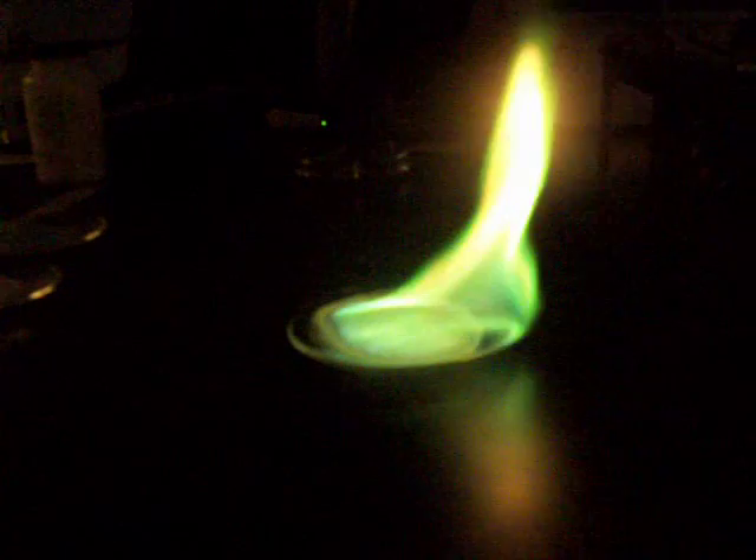He gets up there and does another one and it's this vibrant green. And that bright green — the very light green color that you're seeing here — is significantly different than the green of the last one, the copper sulfate.